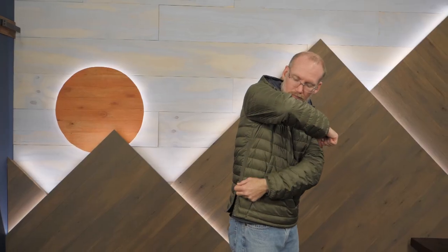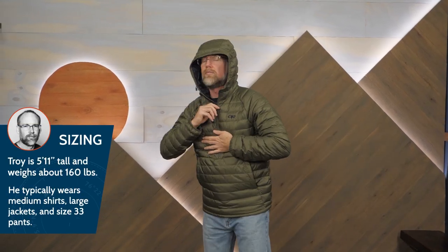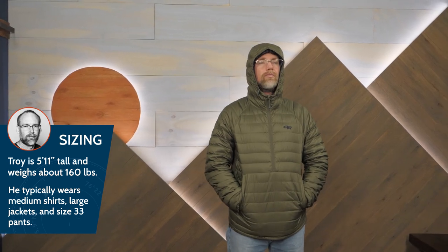I'm wearing a medium. If I wanted to layer under this pullover, I'd probably move up to a large. Stylish, lightweight, and warm — what's not to like? It's the Outdoor Research Transcendent Down Pullover.